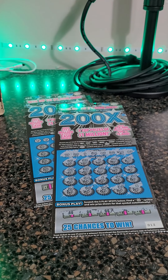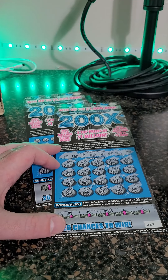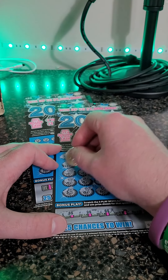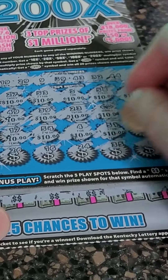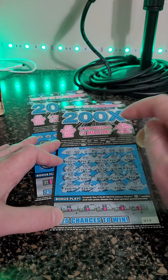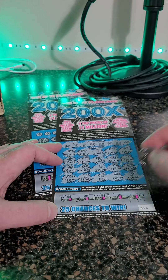Oh my gosh guys, this could potentially be another $500 winner or more. Let's see what we are about to win. We are up today. Big 10 — it's going to be another $500 winner guys. All 10s. So there's 50, there's another 50, and another 50, another 50. And then if all three of these are $100 each, there's 200 bucks right there. We hit another $500 winner.